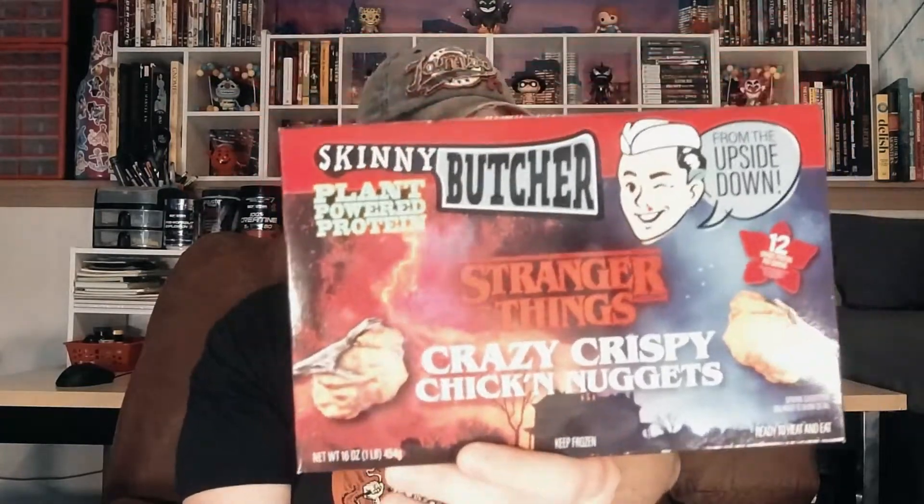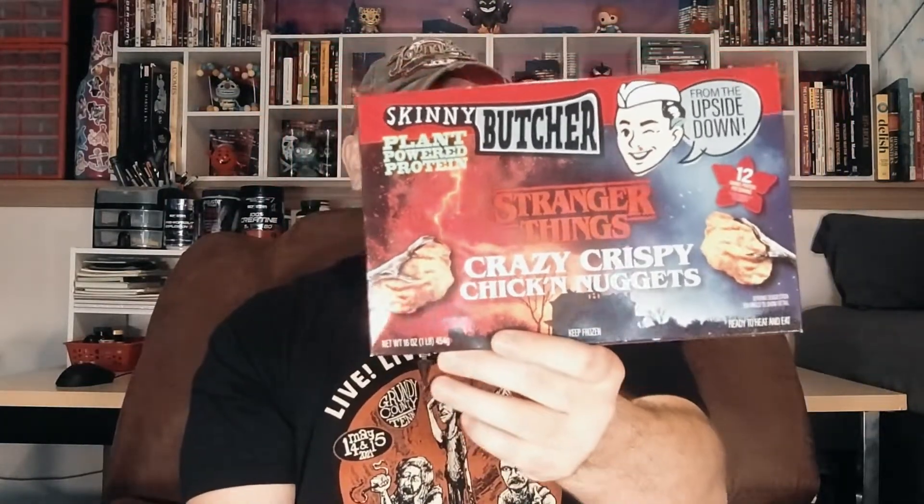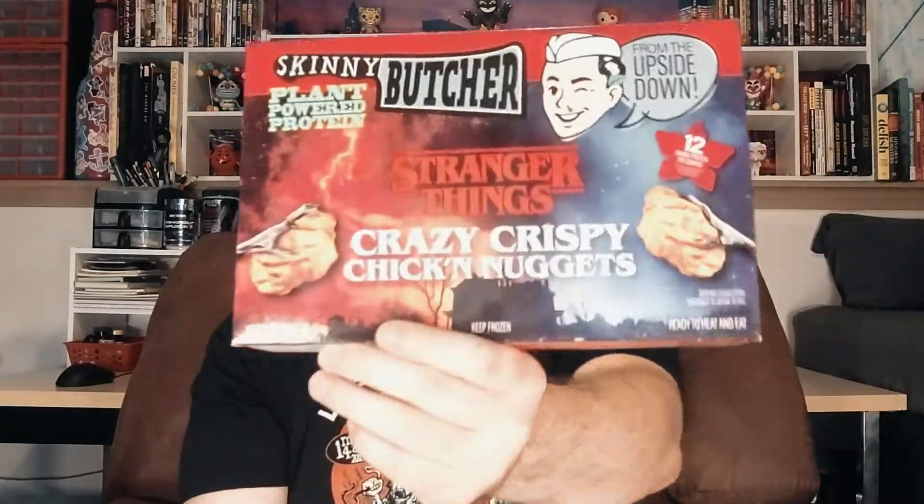Hello everyone, welcome to Groovy Sauce. Today I'm checking out the Skinny Butcher Stranger Things Crazy Crispy Chicken Nuggets. These are plant-based protein, and I usually don't do too much plant-based protein here on this channel, but just look at this box — that's the coolest thing you've ever seen. This is a Stranger Things product, which has me super intrigued. Let's go ahead and pop these in the oven.